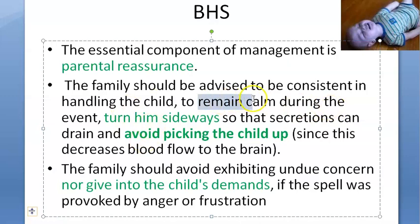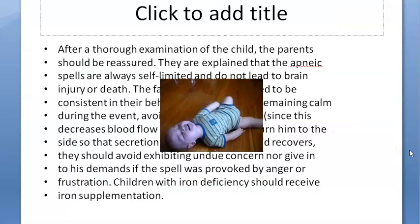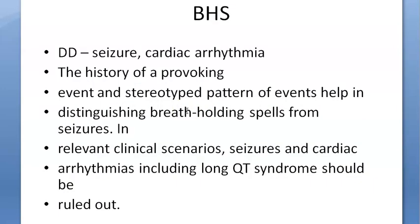The parent has to remain calm and should not show undue concern to the child. Don't give in to the child's demands, especially if the spell is triggered by anger or frustration. This is the management.